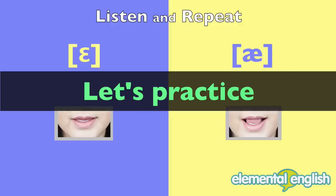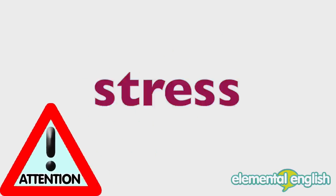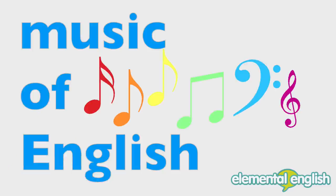Now, let's practice with sentences. Listen and repeat. Notice how I stress my content words and de-stress my function words to create the rhythm and music of English.